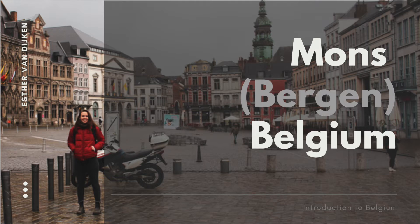This is my presentation for Bergen, Belgium. Bergen is actually located in the Wallonia region of Belgium, which is a French-speaking city. The locals call Bergen by its French name, Mons. So for this report I'm going to be referring to this city as Mons, Belgium.